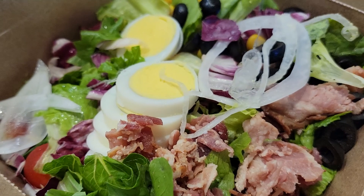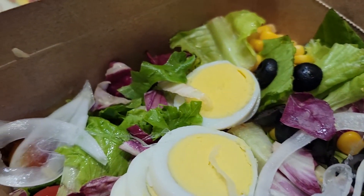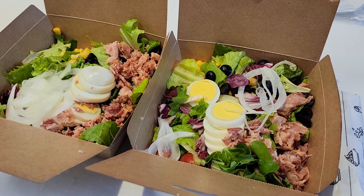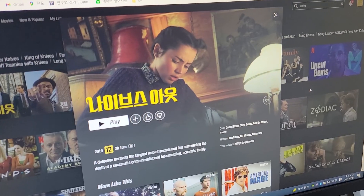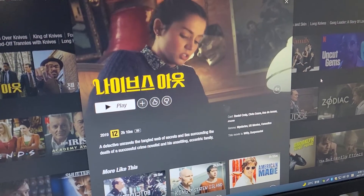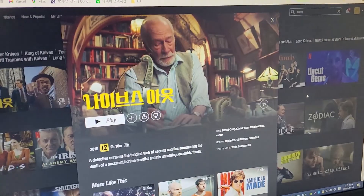For dinner we got some fresh and healthy salads. And while eating, we watched the movie Knives Out, which was great — so go watch it if you haven't already. And that concludes Thursday.